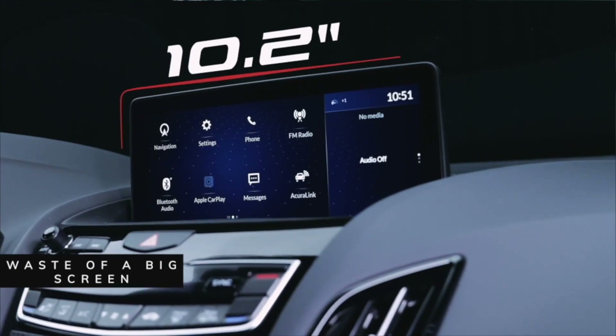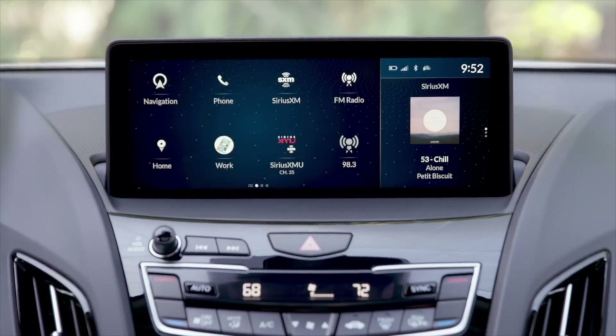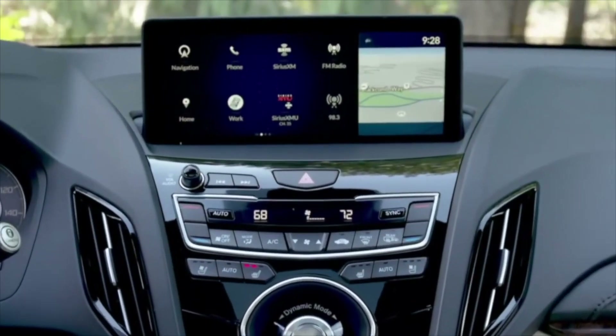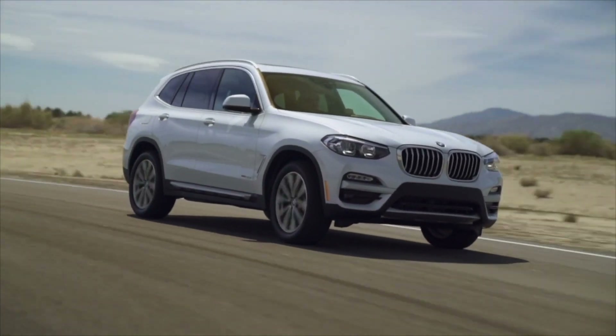Number five: why have a 10.2-inch screen and then use a multifunction to show you a big old clock? Let me use that screen for more important things, like seeing a map or just admiring the 10.2-inch screen. Though I like the clarity, the darkness, and the richness of the screen, they could have executed it a little bit better, like some of their competitors.